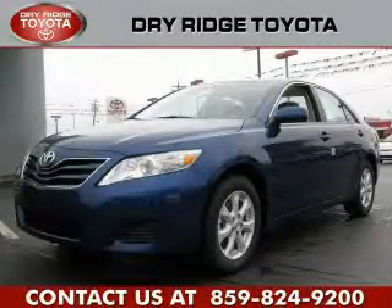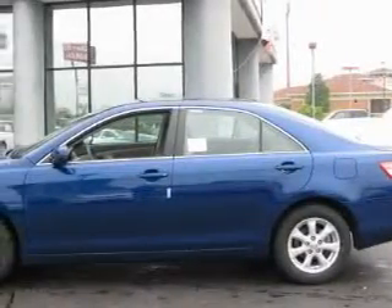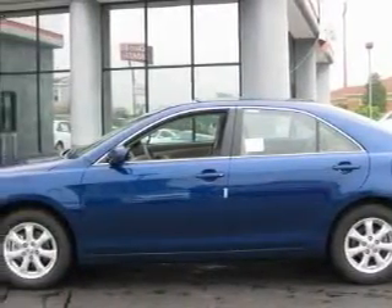This is a brand-new 2011 Toyota Camry. It has a 2.5-liter four-cylinder engine and an automatic transmission. Its top features include a power driver's seat, a CD player, and traction control and stability control systems.